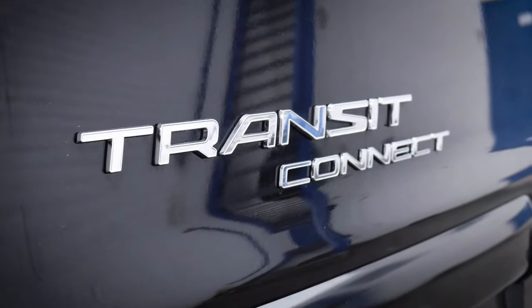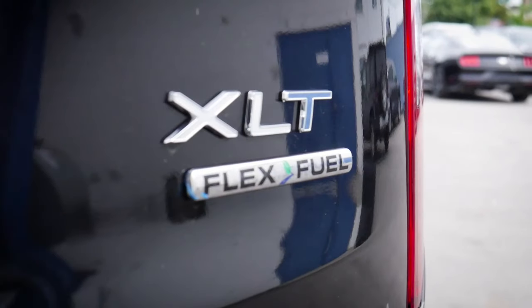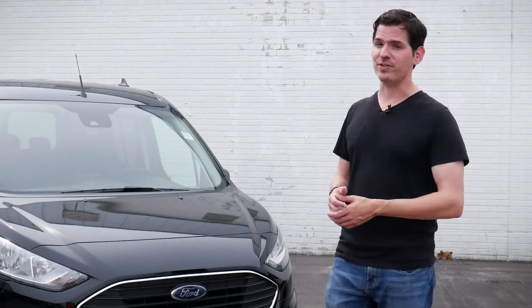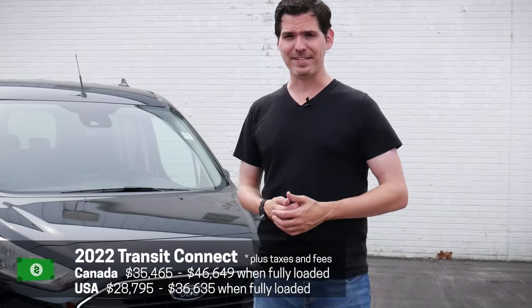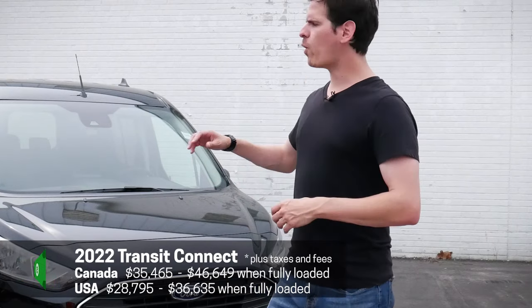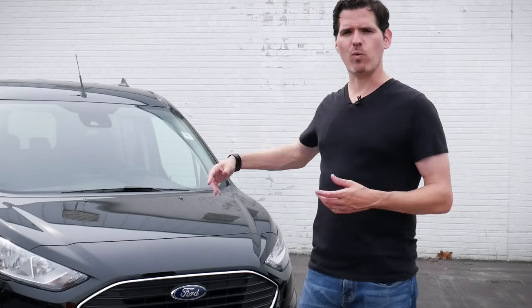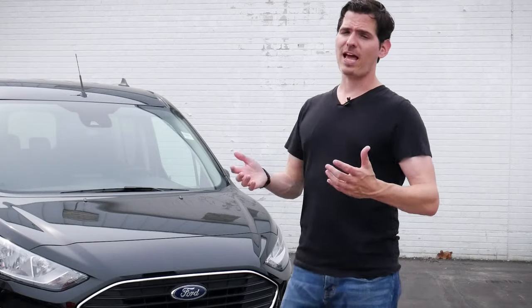This is the 2022 Ford Transit Connect passenger wagon, and a few things that are special about this one. It's the XLT trim level, and it's got the front and rear sensing system, among a few other options. I'm Steve at Cars with Steve, and before we get started, I want to give Yorkdale Ford a huge shout out for giving me access to this vehicle. Check down in the description below for their contact details. This is going to be a quick walk around going over some of the basics — if you're looking for a more in-depth look specifically on how that media screen works, check the description below.